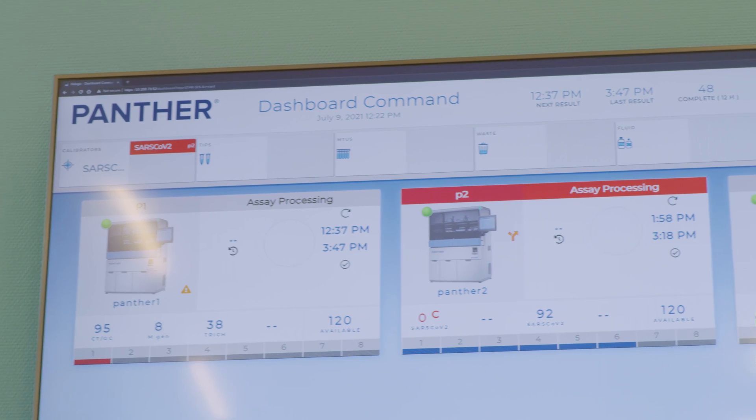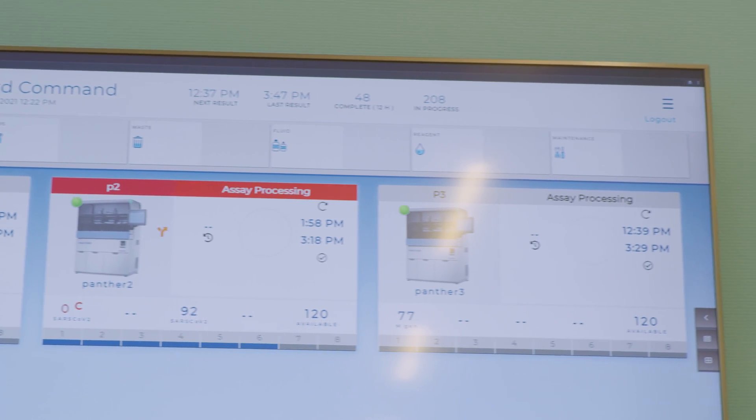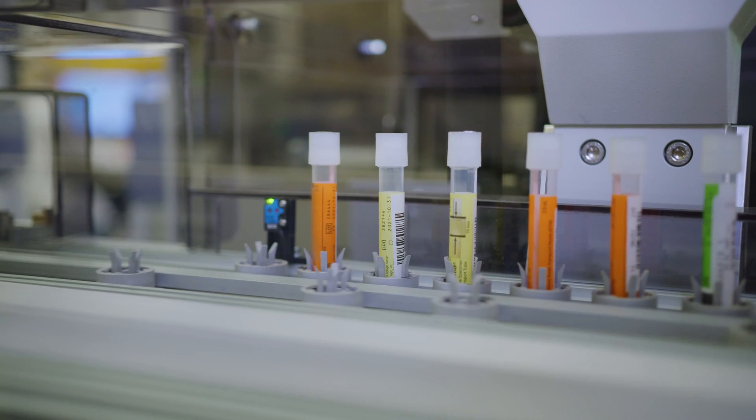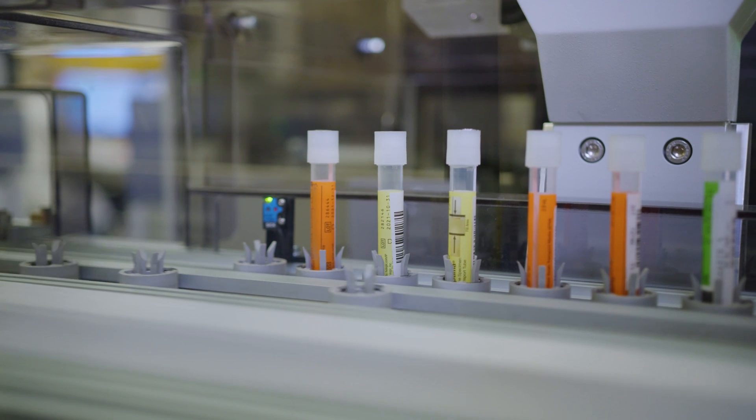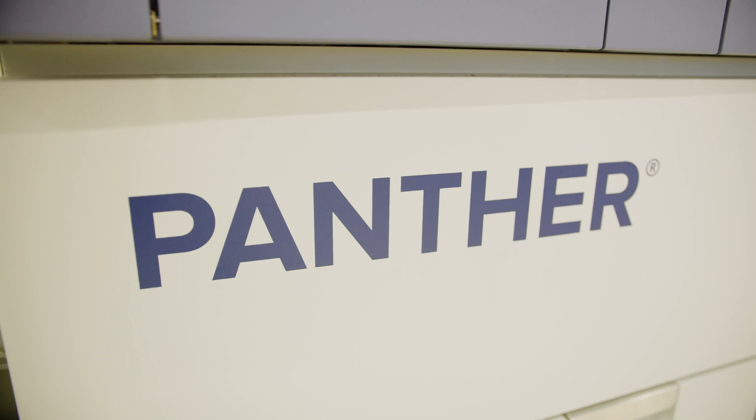Another improvement is that when we go home, the track is still on and the Panther is still on. We can load samples and it will run the tests during the evening, and at a later moment we can send the results to the physician — we don't have to wait until the next day.